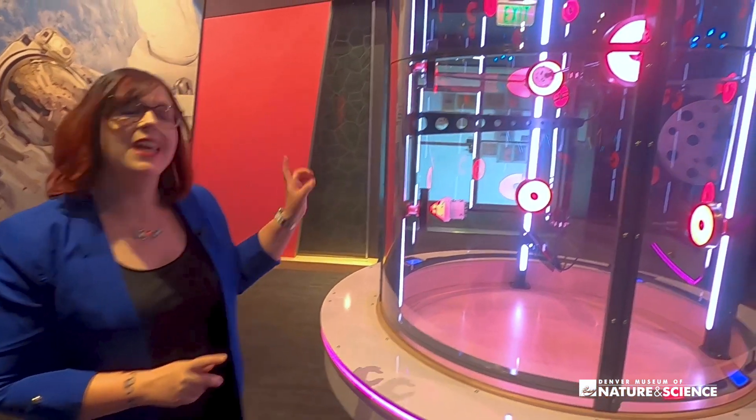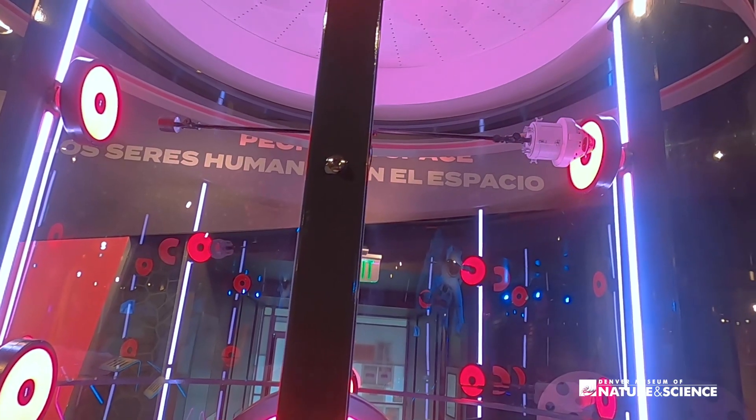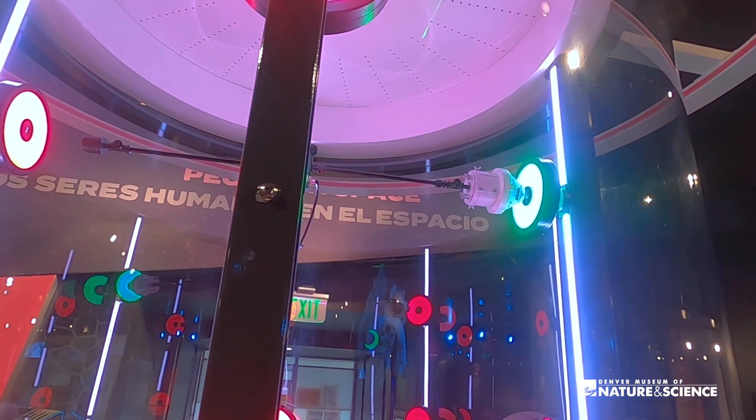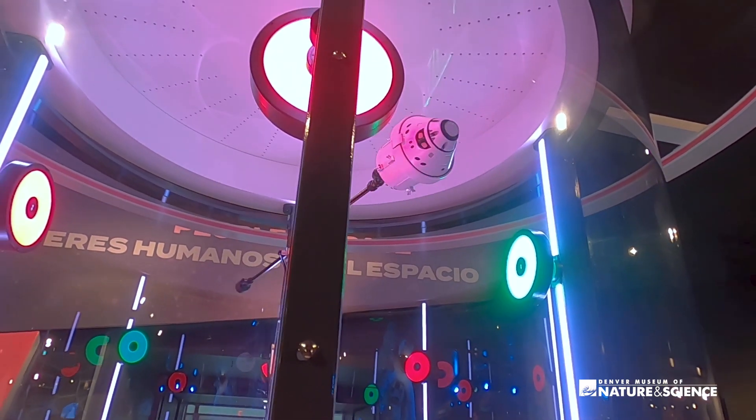Or guests can take on an even more fun challenge with thruster docking. Our guests said they absolutely love shuttle docking, so we've updated and modernized it to be more like what our astronauts do on the ISS.